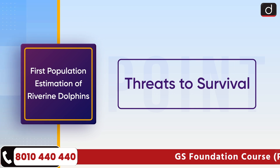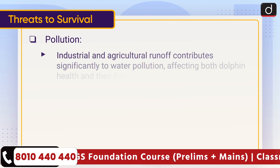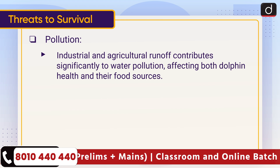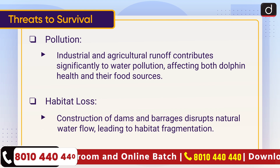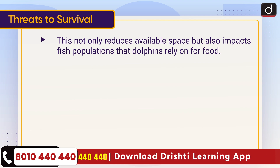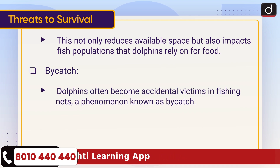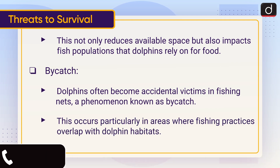Threats to survival: Pollution — industrial and agricultural runoff contributes significantly to water pollution, affecting both dolphin health and their food sources. Habitat loss — construction of dams and barrages disrupts natural water flow, leading to habitat fragmentation, reducing available space and impacting fish populations that dolphins rely on for food. Bycatch — dolphins often become accidental victims in fishing nets, primarily in areas where fishing practices overlap with dolphin habitats.